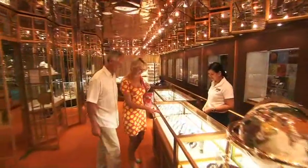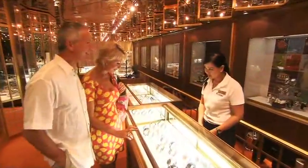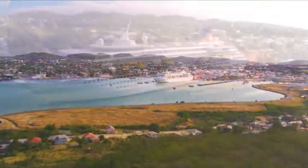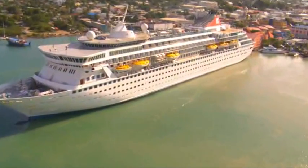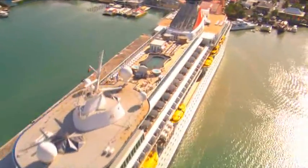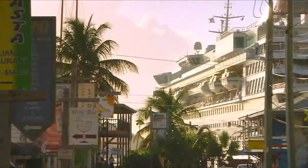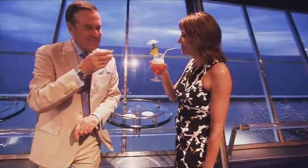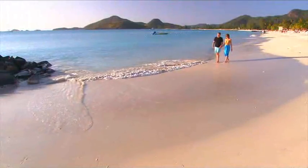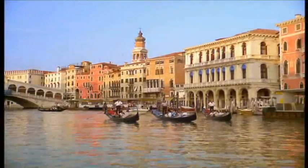Duty-free shops provide a chance to buy gifts for friends at home, and perhaps a present for yourself for being so considerate. The largest ship in the Fred Olsen fleet, Balmoral's classic design means that she is still much smaller than other recently launched cruise ships, and can therefore take you to places that larger vessels cannot. With Balmoral, you can wine, dine, relax and be entertained amongst newfound friends in real style, while visiting some of the most beautiful places and locations on earth.